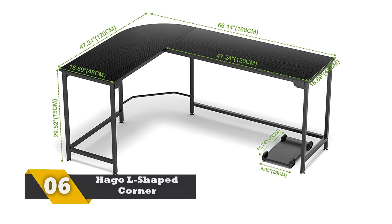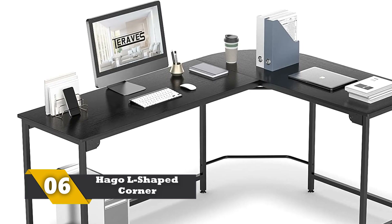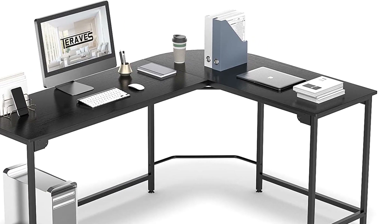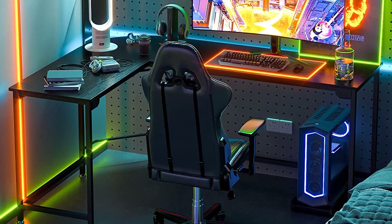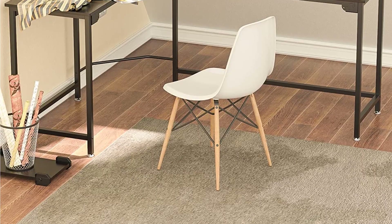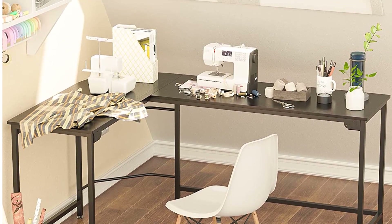Number 6: HAGO L-Shaped Corner Computer Desk. This is another L-shaped modern gaming desk and most gamers prefer it because of its easy placement in the corner of the room. One can place multiple monitors side-by-side for a better gaming experience. Instead of a sharp corner, it has a rounded corner which always looks better. It is highly spacious with a CPU case and keyboard tray. The leg pads are also adjustable for different heights and comfort.